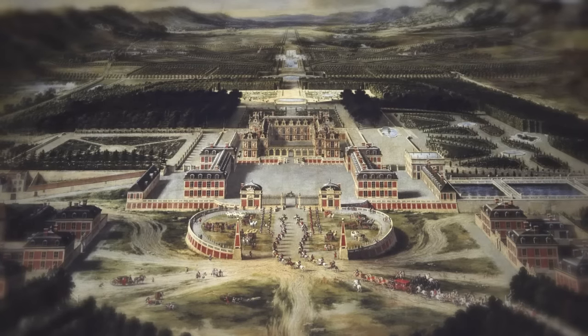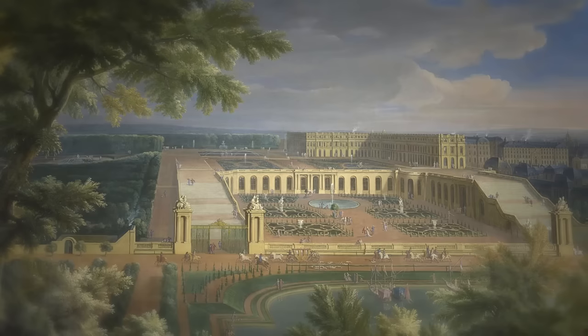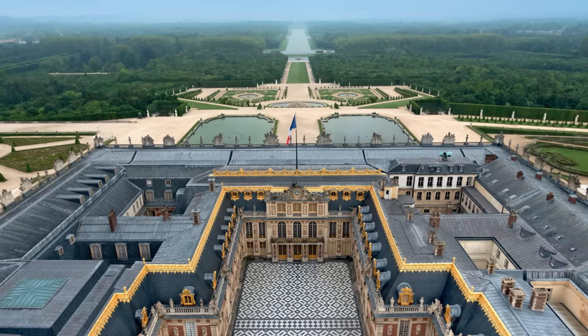Beginning in 1661, the Chateau of Versailles would be transformed by Louis XIV into an immense and extravagant palace, which eventually became the seat of his court and government, making it the de facto capital of France.